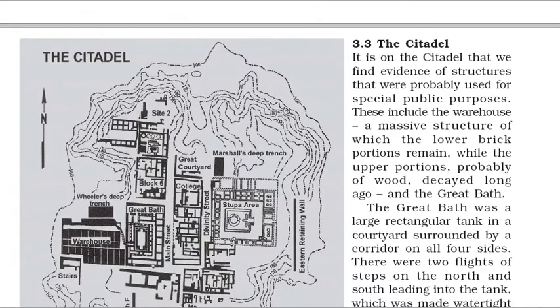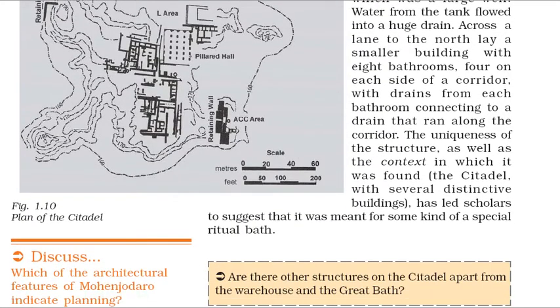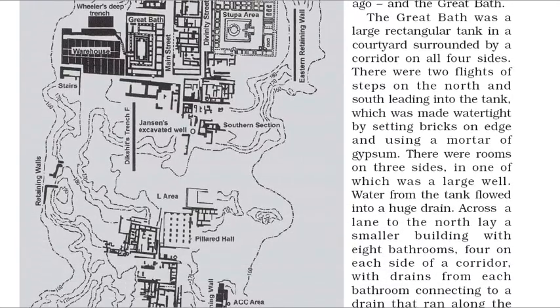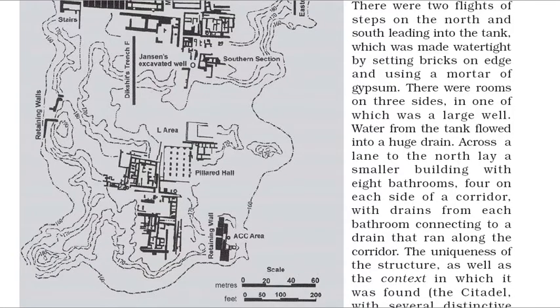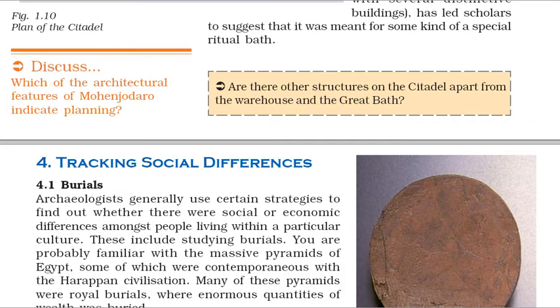It is on the Citadel that we find evidence of structures that were probably used for special public purposes. These include the warehouse, a massive structure of which the lower brick portions remain, while the upper portions, probably of wood, decayed long ago, and the Great Bath. The Great Bath was a large rectangular tank in a courtyard surrounded by a corridor on all four sides. There were two flights of steps on the north and south leading into the tank, which was made watertight by setting bricks on edge and using a mortar of gypsum. There were rooms on three sides, in one of which was a large well. Water from the tank flowed into a huge drain. Across a lane to the north lay a smaller building with eight bathrooms, four on each side of a corridor, with drains from each bathroom connecting to a drain that ran along the corridor. The uniqueness of the structure has led scholars to suggest that it was meant for some kind of a special ritual bath.